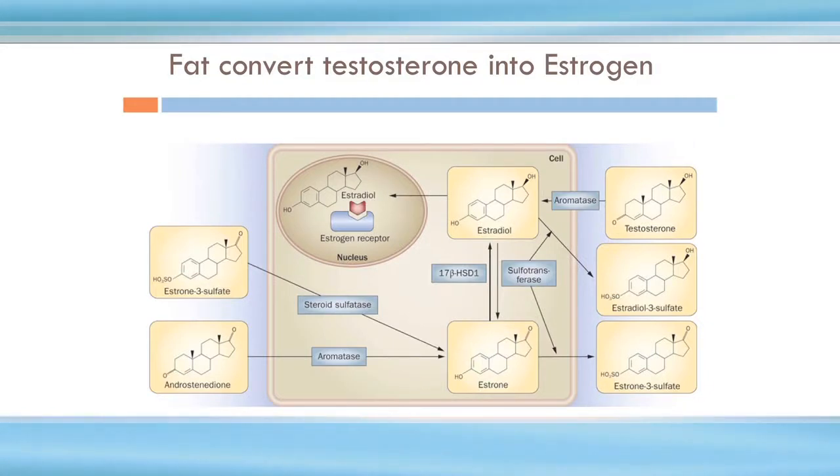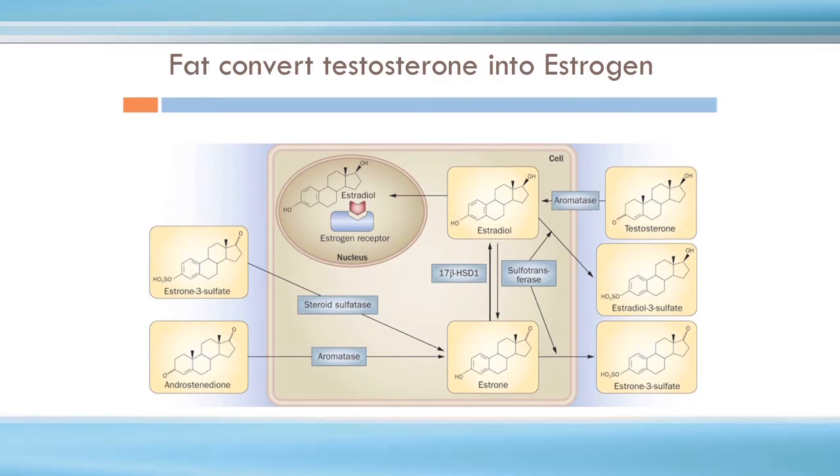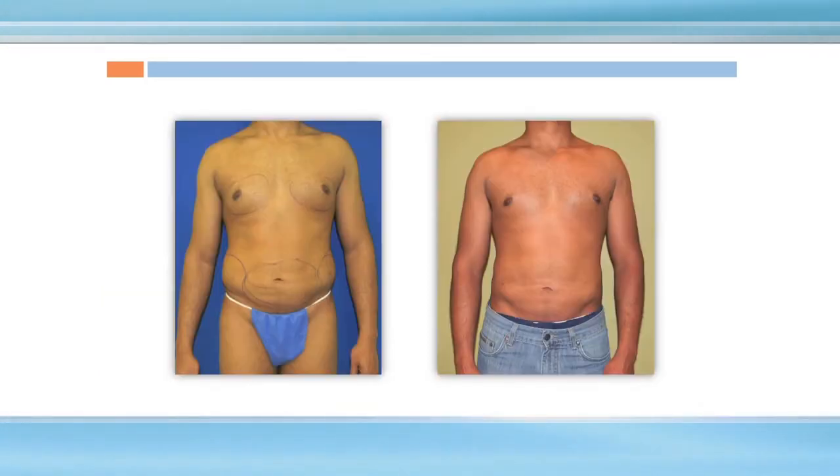To get rid of that, you often need to not only get rid of the extra fat on the chest, but also the extra fat around the love handles and lower tummy, which is converting the man's testosterone into estrogen through a peripheral aromatase enzymatic mechanism. We see another example of a very nice outcome — he went to the beach a couple of months after his procedure, felt all the confidence in the world. This young man had his chest, love handles, and lower tummy treated, and now has a nice muscular physique.